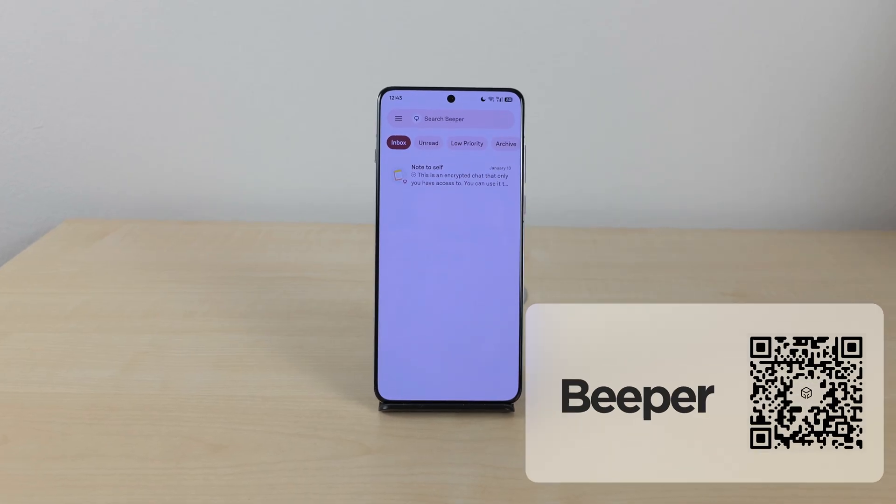Nowadays, we are all using multiple messaging apps at the same time like WhatsApp, Discord, and RCS messages, but sometimes it's a really big headache to deal with and manage all of them. Meet Beeper.